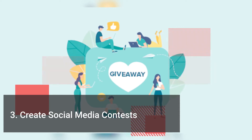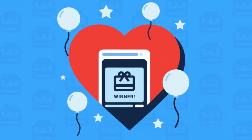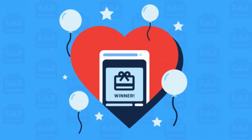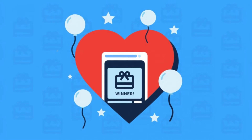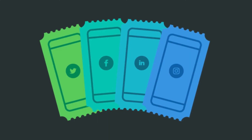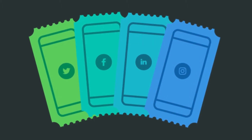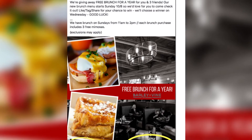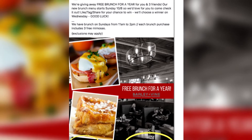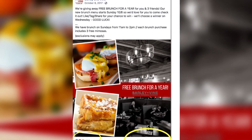Create Social Media Contests. When you create social media contests you are building rapport, loyalty, and engagement with your customers and followers. Some social media contests you can run for your restaurant can be free dinner for a year, free gift cards, and even winning free events such as a Super Bowl party. In fact, 79% of people only like a company's Facebook page for their incentives and discounts. With that in mind, use contests to offer discounts to your customers to gain more likes and engagement on your social media profiles.